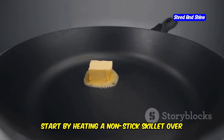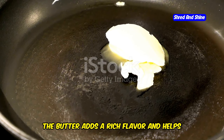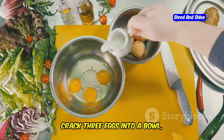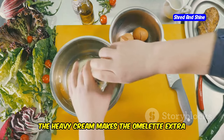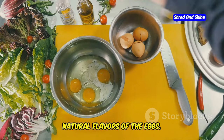Start by heating a non-stick skillet over medium heat and melting a generous knob of butter. The butter adds a rich flavor and helps to prevent the omelet from sticking to the pan, ensuring a smooth cooking process. Crack three eggs into a bowl, add a splash of heavy cream, and season with salt and pepper. The heavy cream makes the omelet extra creamy and fluffy, while the salt and pepper enhance the natural flavors of the eggs.